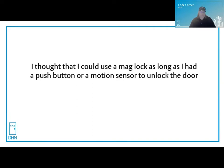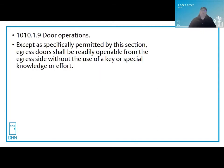Another misconception: I thought that I could use a mag lock as long as I had a push button or a motion sensor to unlock the door. Once again, not true. So let's get into the facts about mag locks and their requirements. I will be basing my answer using references from IBC 2015 and based on new construction — other editions are similar. Always consult your state and local codes as well, and look for any written amendments to the code.